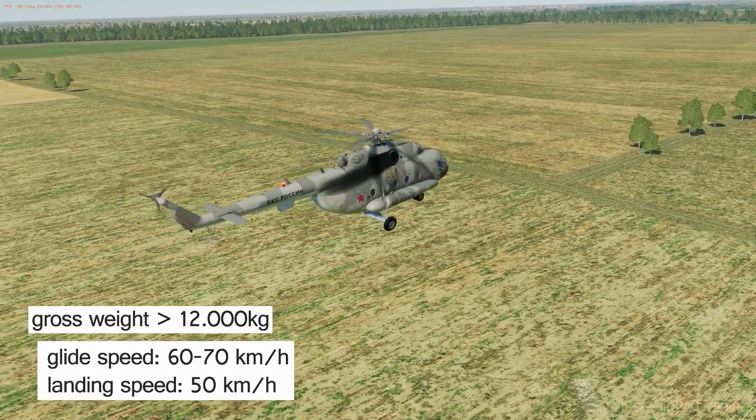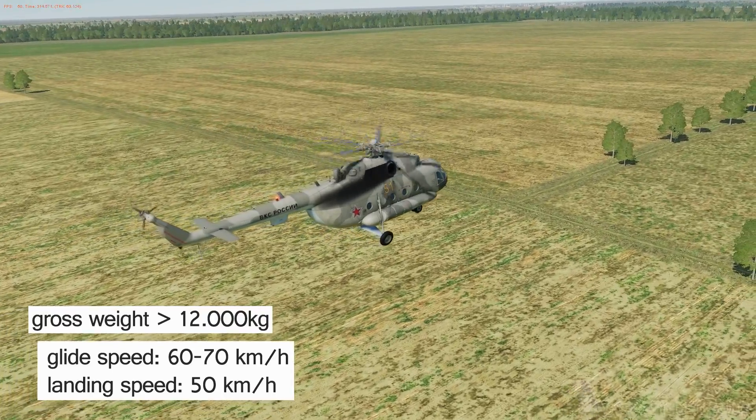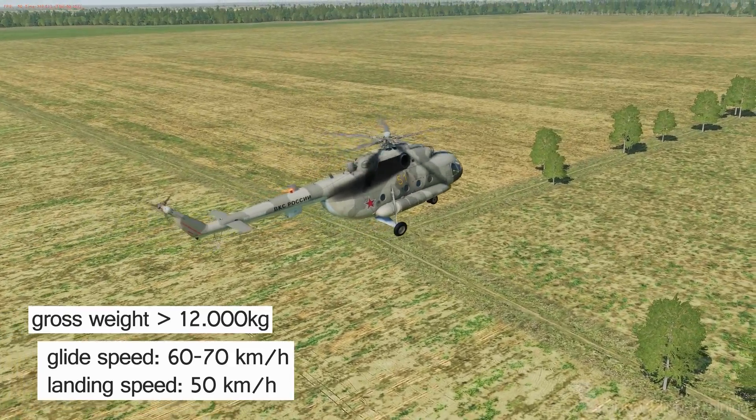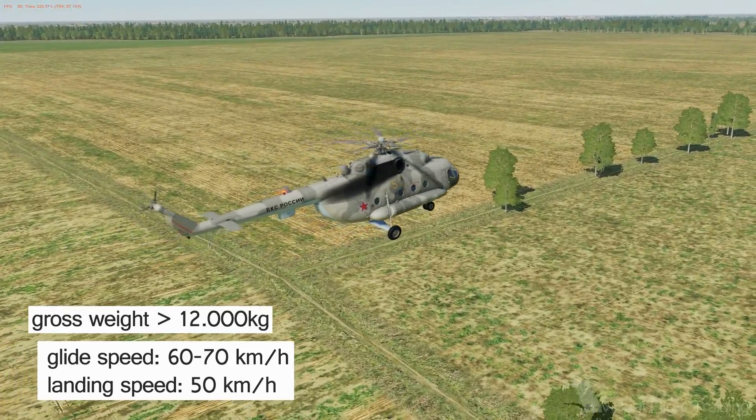If the helicopter weighs more than 12,000 kg, aim for a speed of 60 to 70 km/h until reaching 5 to 10 meters height, and land at a speed of 50 km/h.